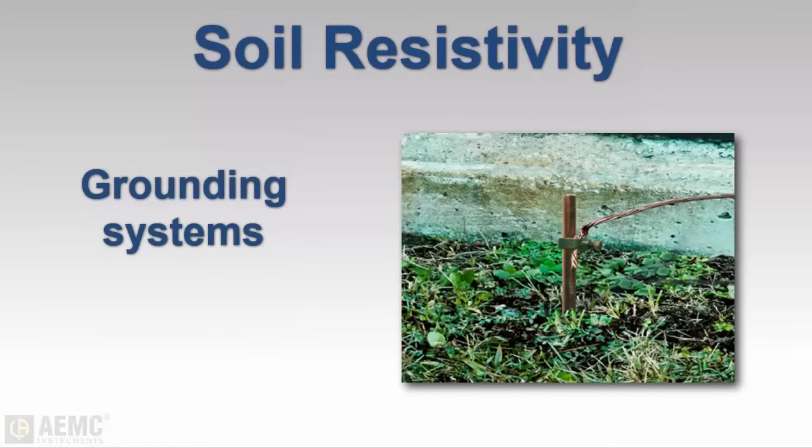Soil resistivity is the key factor that determines what the resistance of a grounding electrode will be, to what depth it must be driven in order to obtain low earth resistance, and even the type of grounding system that should be designed for a given location.